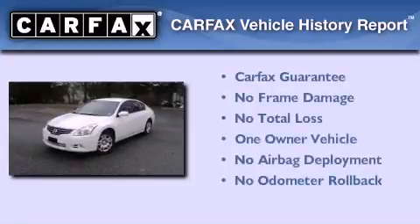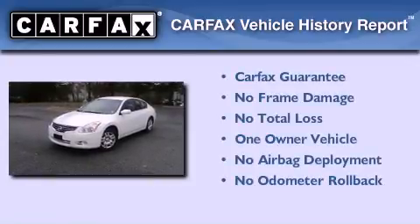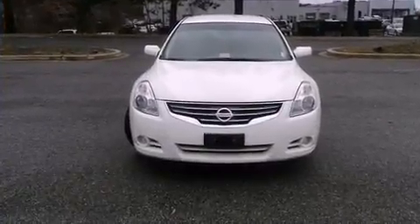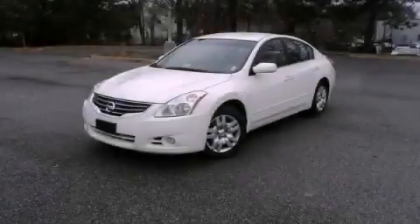This Nissan has had only one owner and it qualifies for the Carfax Buy-Back Guarantee. This automobile won't last long at this price — call and arrange a test drive now.